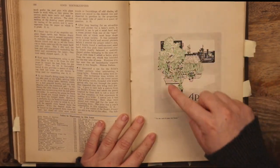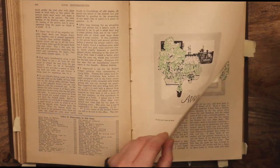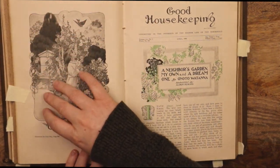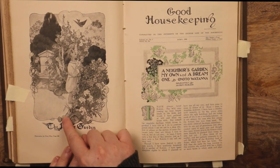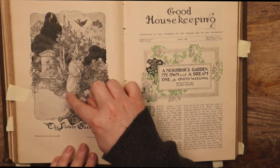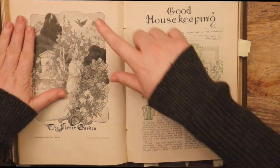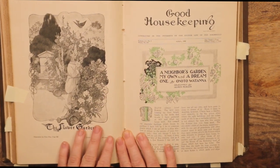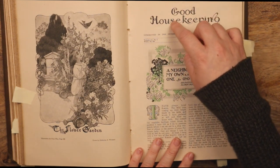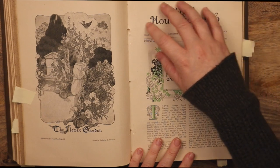April — on the roof of some city house. The flower garden. We've got a knocked-over watering pail, an explosion of flowers, and then this child has plucked a flower and is now gazing upwards, admiring a bird soaring through the sky. Good Housekeeping — housekeeping conducted in the interests of the higher life of the household. April 1908.